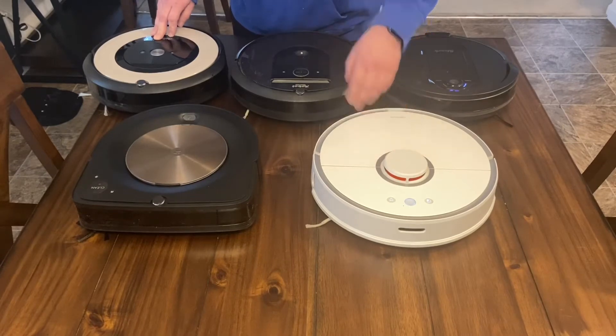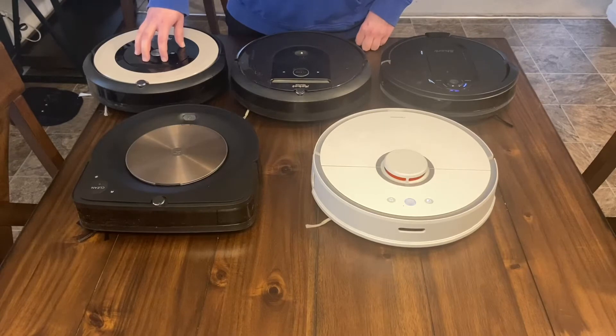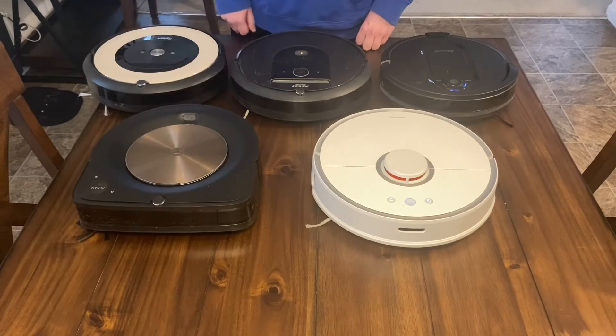The Roomba E5 you can get for about $250 to $300 on sale depending on where you look. I got mine for around $200 around Black Friday with Kohl's cash factored in, so after everything it was around $200. At that price it's actually a pretty good robot.